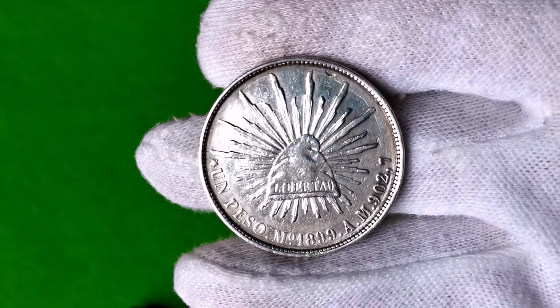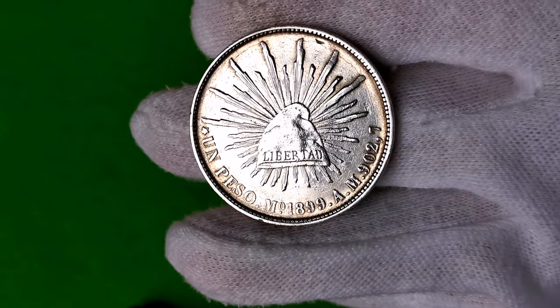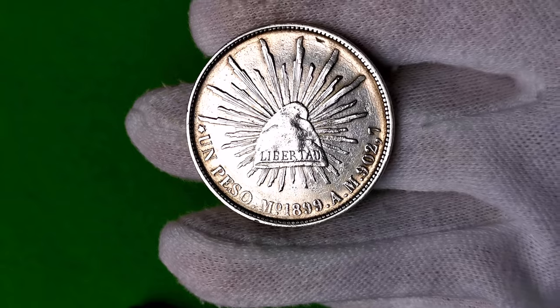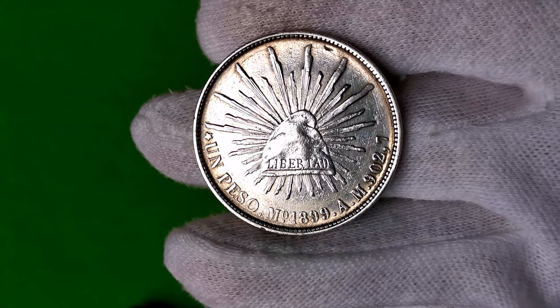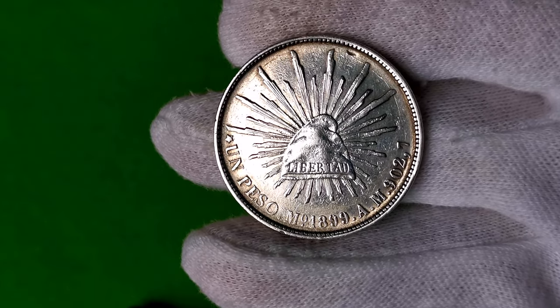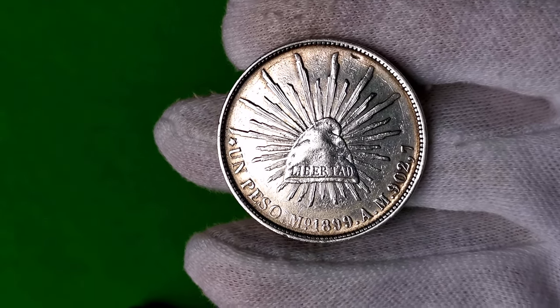Grecy uważali ją za nakrycie ludzi wschodu — Frygów, Traków i mitycznych Amazonek. Rzymianie twierdzili, że czapka przybyła z nimi do stroju. Była symbolem wolności. Dostawał ją niewolnik w momencie wyzwolenia.